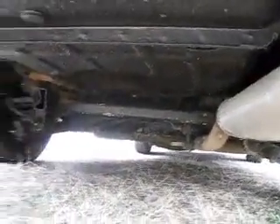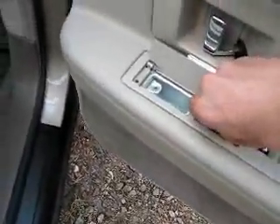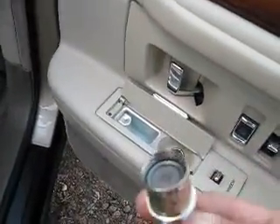Well oiled, as you can see. Fantastic underneath. Well taken care of. The lighter's never been touched.